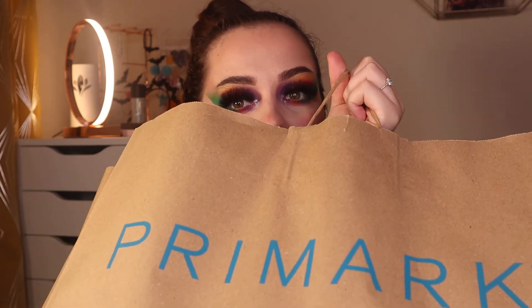Hey guys, welcome back to my channel and welcome to anyone that's new. I asked over on my Instagram if anyone wanted to see a Primark haul and I think most people if not all voted yes. So that's what I'm going to do. I have a big bag here — I didn't buy too much stuff so it's going to be a little mini Primark haul. Let's get straight into the video.